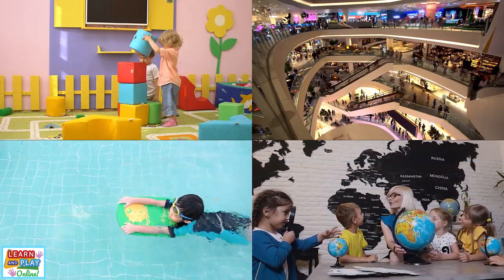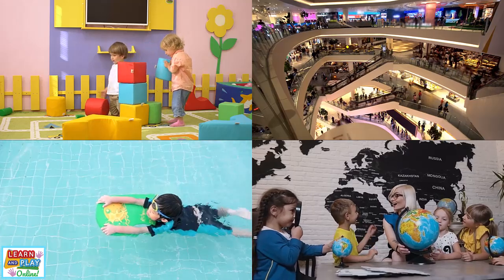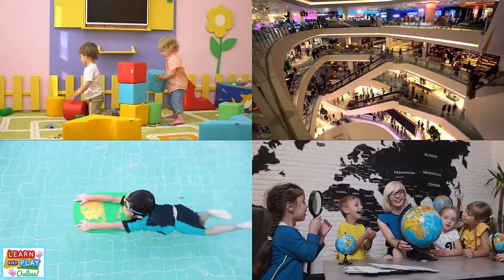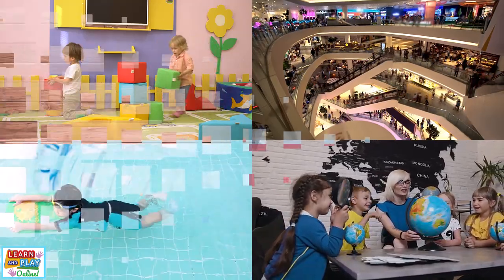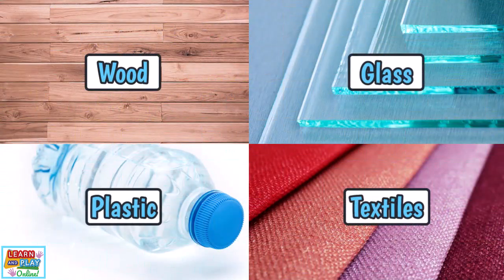Everything around us is made up of some kind of material. There are all different kinds of materials, and that is because they have special properties that are best suited for the purpose of every object. In this video, we are going to look at the properties of wood, glass, plastic, and textiles.